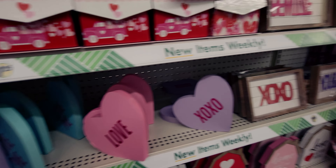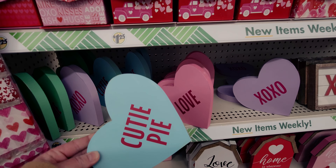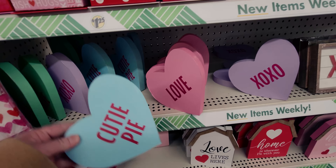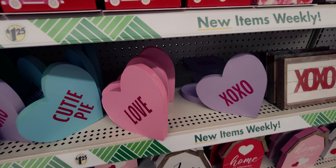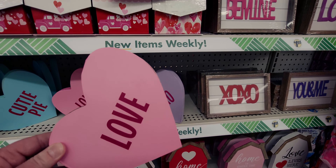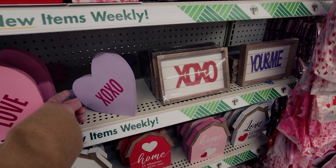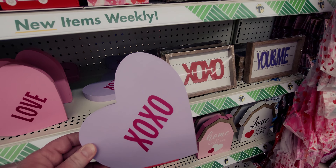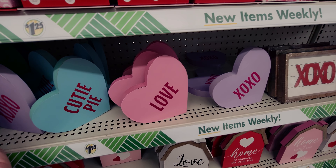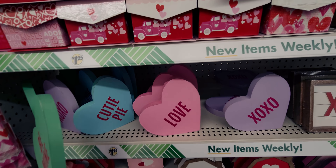Down here they have hearts that look like conversation hearts — they say 'Cutie Pie,' 'Love,' and 'XOXO.' I love the pink and the lavender color options. They sit really nicely on the shelf and they're really nice and sturdy. There's also one that says 'Be Mine' — how adorable is that!